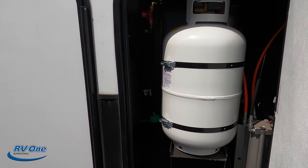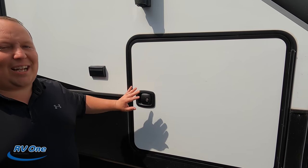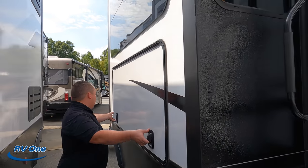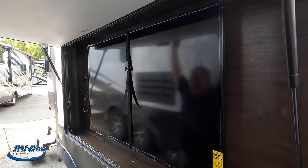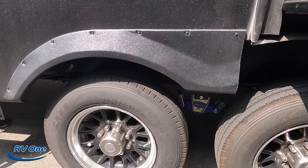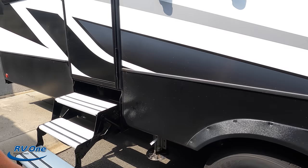Right here we have the propane tanks, and then we have pass-through storage with slam-latch doors. There are frameless windows throughout the whole fifth wheel, and a power awning with LED lights. There are actually three awnings total, including one over the back. There's also a huge outdoor TV entertainment center — I absolutely love it. The tires are 215/75 R17.5 with MORryde CRE 3000 suspension — very nice.